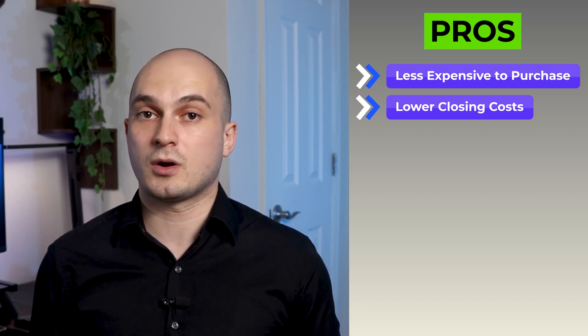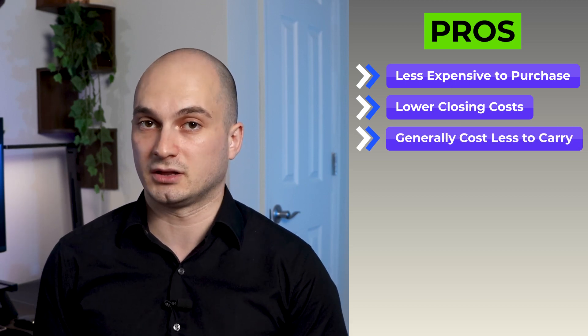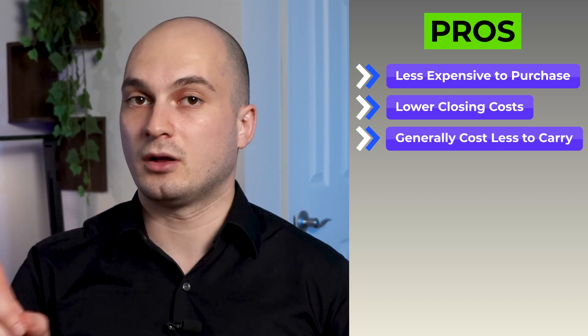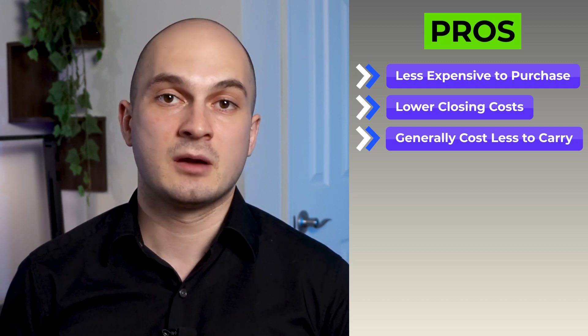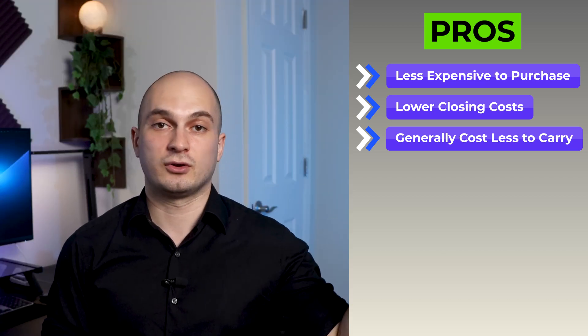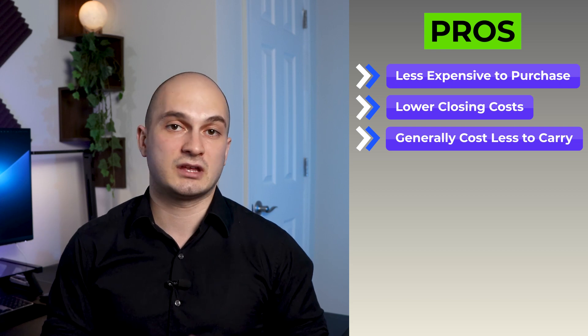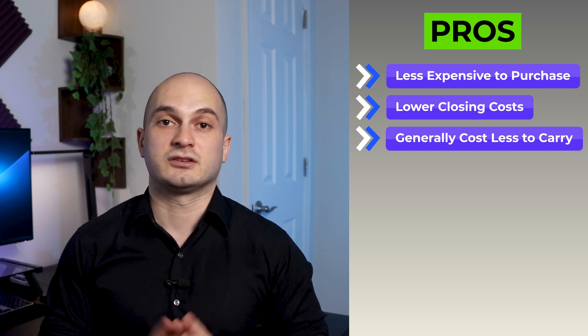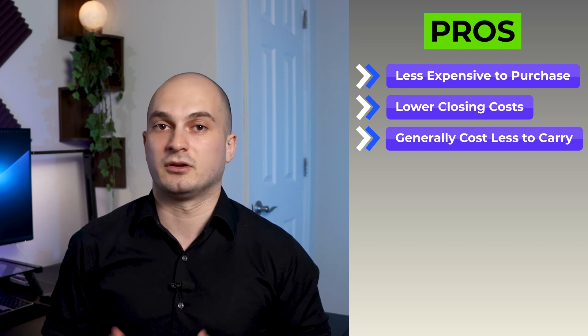The third pro is that, depending on the building, co-ops also cost less to carry compared to the same type of apartment in a condo building. In a co-op, you have only one bill called a maintenance bill, which includes the cost of maintaining the building plus your real estate taxes. With condos, you'll have two separate bills — one for your common charges, also known as HOA, which covers building maintenance, common area upkeep, and staff salary, and a second one for your property taxes, which you pay directly to the New York City Department of Finance.